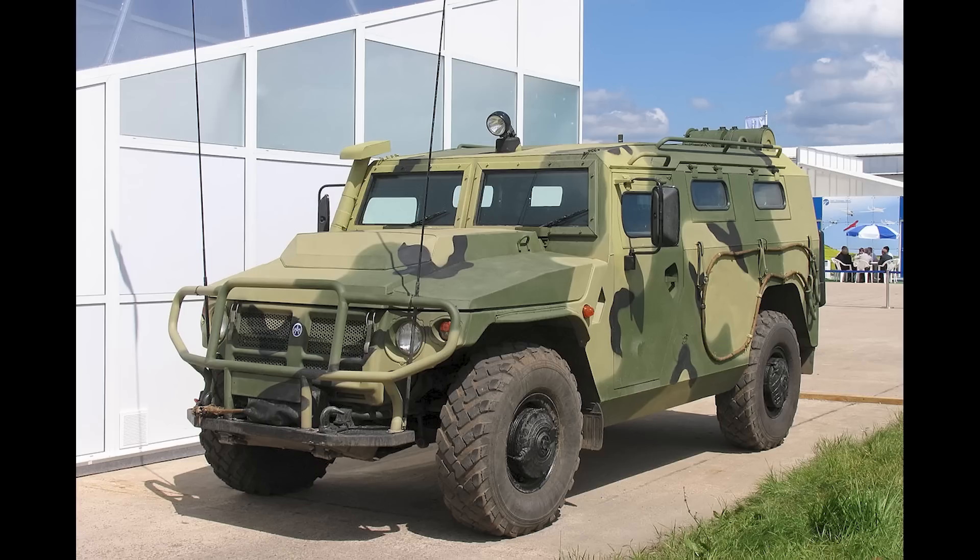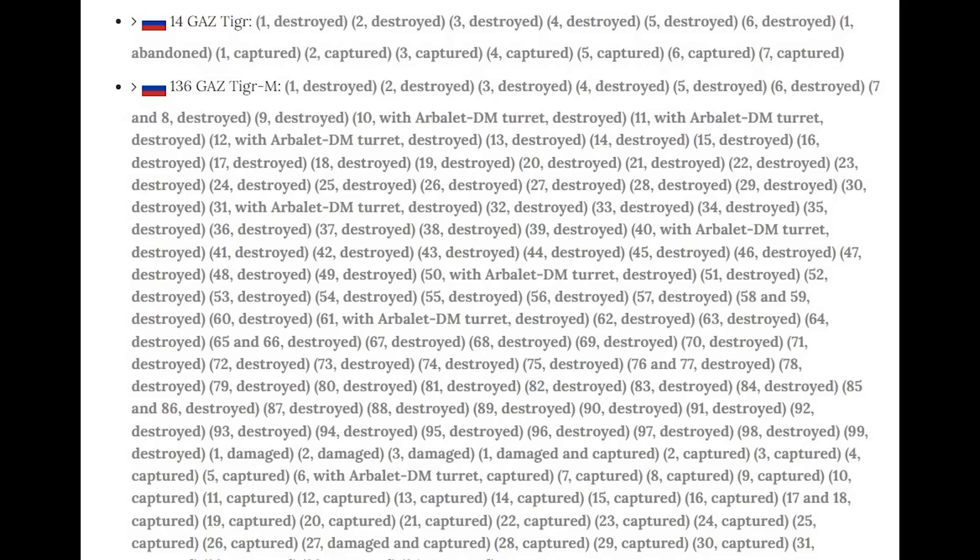Here is the Tiger, a 4x4 Infantry Mobility Vehicle. Russia had 2,000 in service last year. They've since lost 14 of the standard Tiger variant and 136 of the Tiger M.